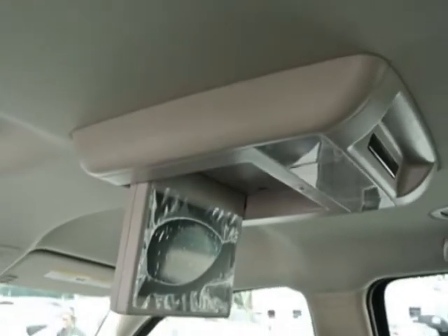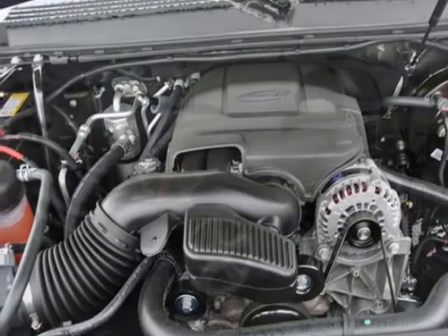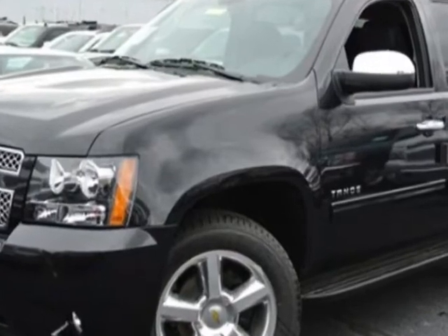Rear seat DVD player and the rear vision camera. Call 888-430-8589 or email our friendly sales staff today to schedule a test drive.